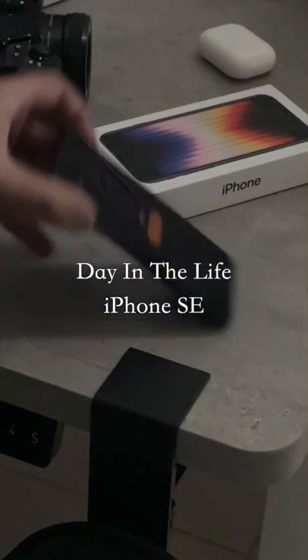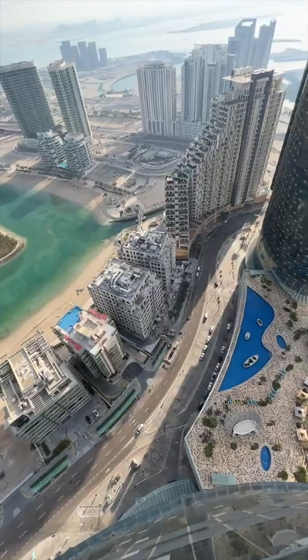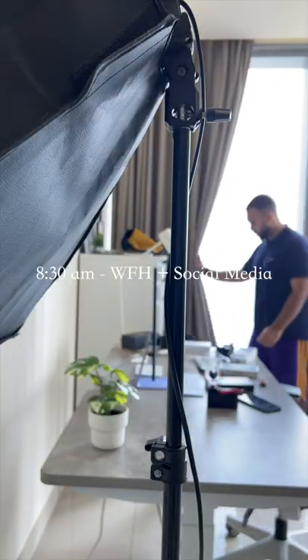Here's a short day in the life with the iPhone SE. As I'm fasting, I start my day super early with a pre-fast meal. I then get some rest, and around 8:30 I get back up and do some work and social media.